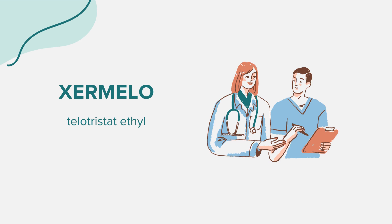Hello everyone. Today we're exploring the medication known as Zermelo, with its generic name being Teletristat ethyl. As always, this discussion is intended for educational purposes. For any health-related concerns or questions, it's essential to consult with a medical professional.